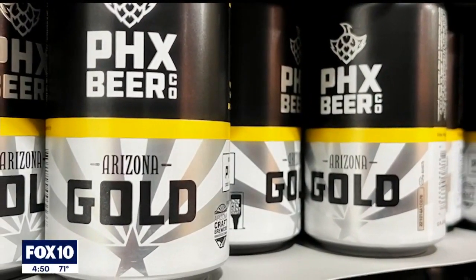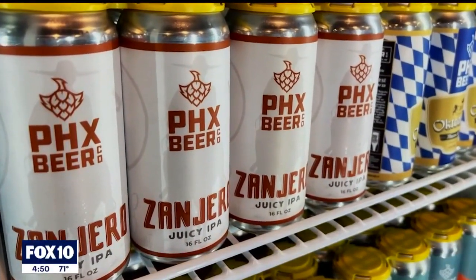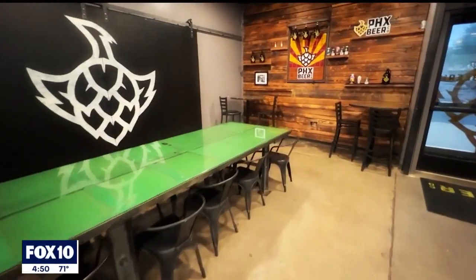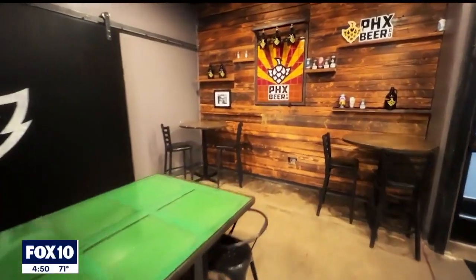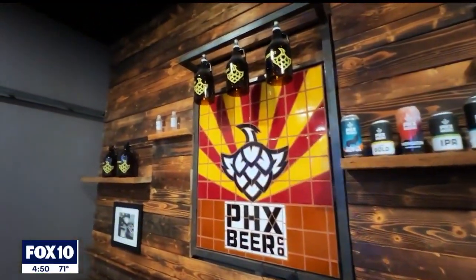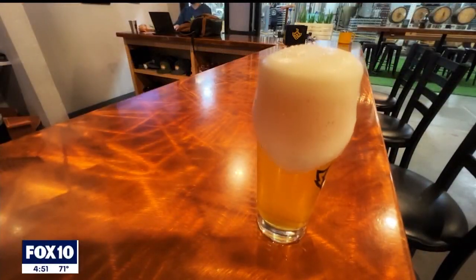The naming of our beers pays homage to Arizona. Our Arizona Gold Zanjero — which is our new beer that we're really excited about — is Spanish for 'ditch rider' and pays tribute to the ditch riders who would go up and down the canals throughout Phoenix and open up canal gates. We try very hard to pay tribute to Arizona by doing that.